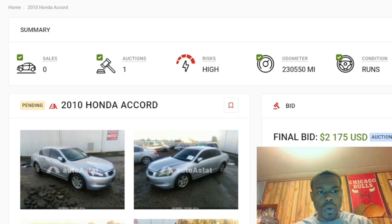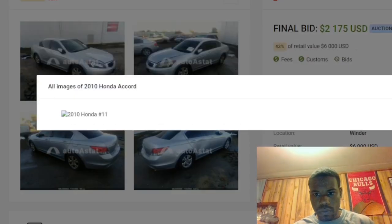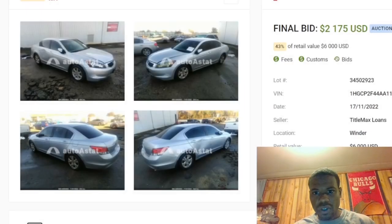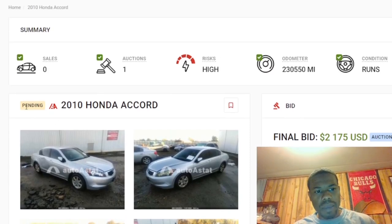We're going to start off with the first car from the last two videos I released. We got the 2010 Honda Accord — sold for $2,175. Y'all remember this car with the dent on the side? It was dirty as hell. The retail value was $6,000 — that's crazy. It says pending, but the website takes a minute to catch up; it probably sold.